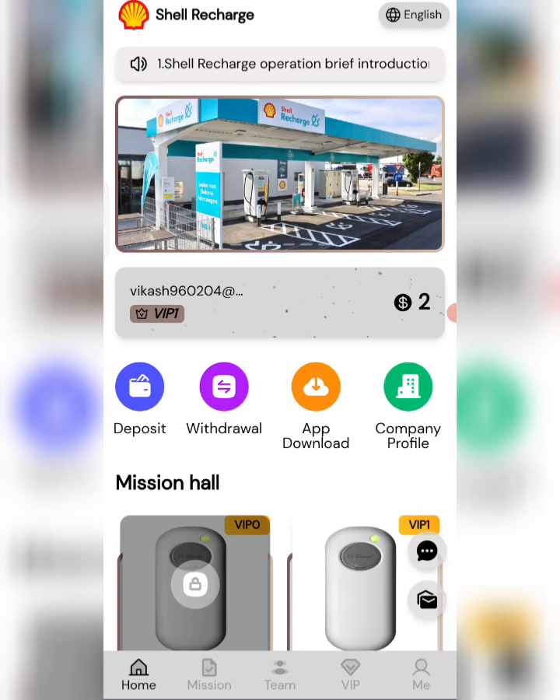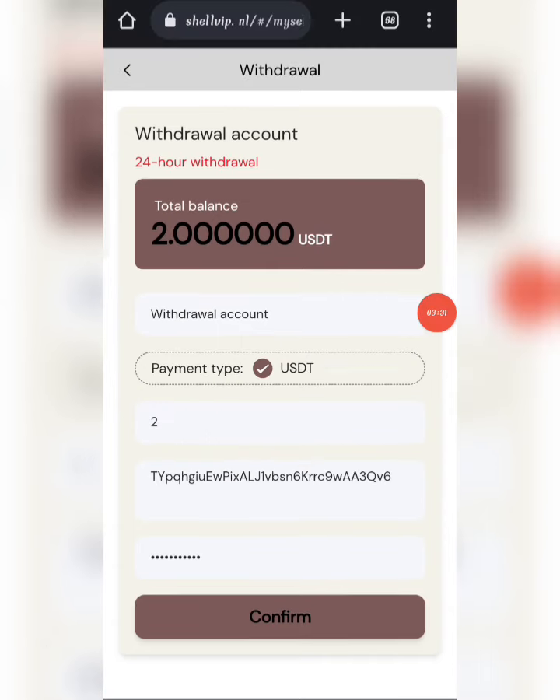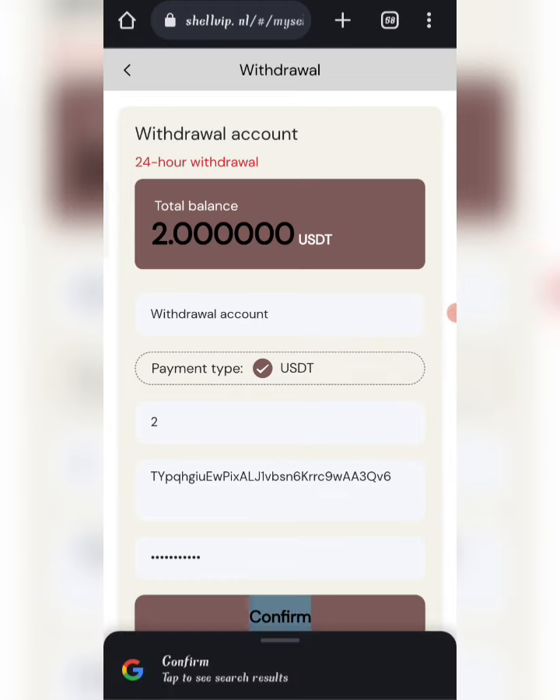Now I will show you how to make a withdrawal. Click on Home, then click on the Withdrawal option. You can see the available balance for withdrawal. Enter your amount, enter your address, enter your password, then click Confirm. The withdrawal is approved and will be received in your wallet within one to three minutes.